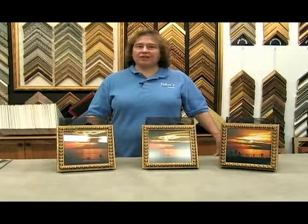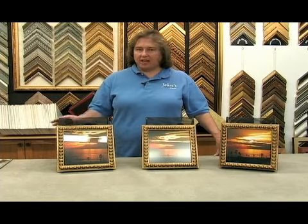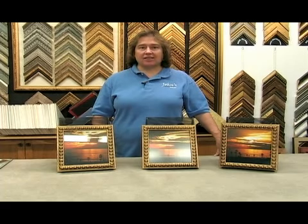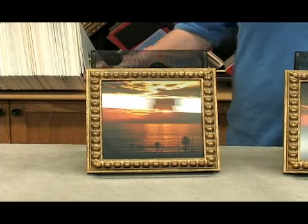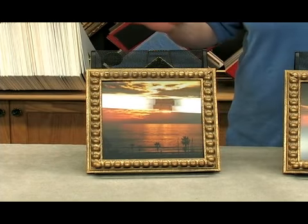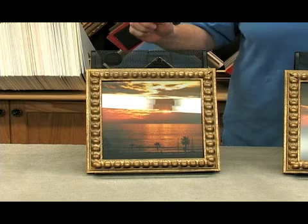The next thing we want to do is choose the kind of glass that will best show off your picture. The first one we have is regular glass. It's just clear, but it has reflection. You can see a little bit of reflection — you see the lights, sometimes the windows, and you see yourself, especially on a picture that has a dark background.